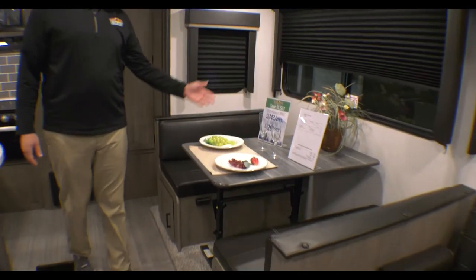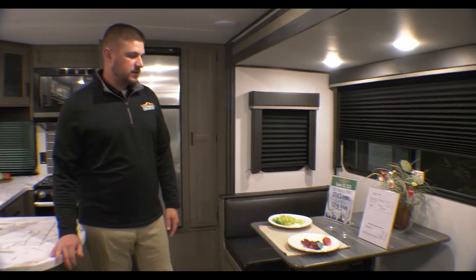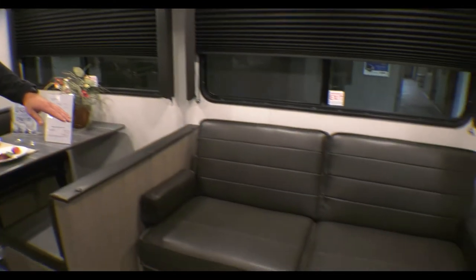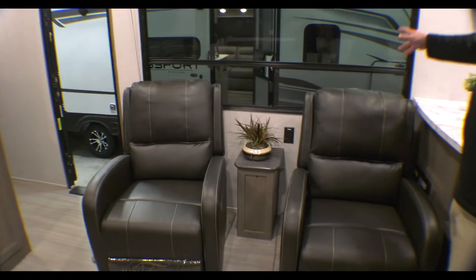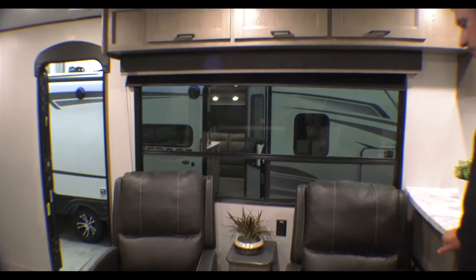There's a booth that'll go down to a sleeper. You'll see the price of this specific unit is $29,999. You've got your couch on this side as well, which will also jack down to a sleeping spot. On your opposite campsite side, there's a nice big window with two separate recliners and a nice coffee table in the middle.